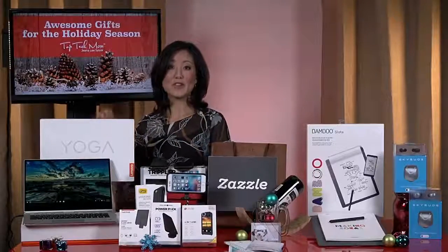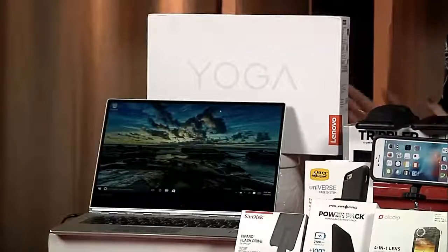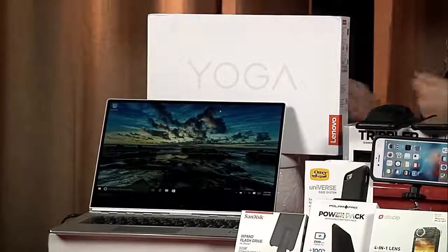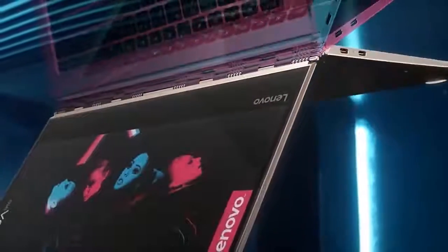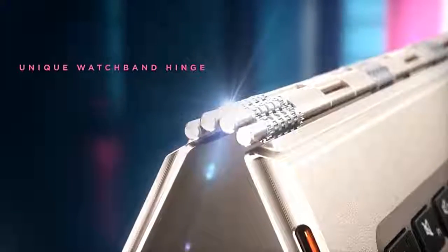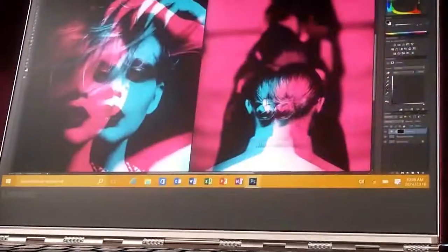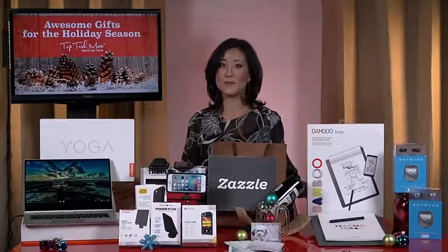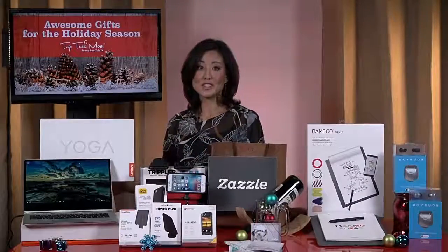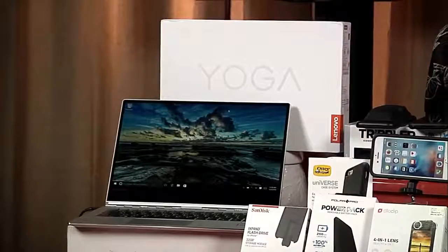If you're shopping for a laptop this holiday season, you have to check out the Lenovo Yoga 910. You will definitely turn heads when you pull out this slim and sleek convertible laptop. This is a PC and a tablet in one. The 360-degree watchband hinge means you can fold and flex the screen to any angle — whether it's laptop, tent, or tablet. It offers 15 and a half hours of battery life, crystal clear sound, and a 4K display. It's really a portable entertainment powerhouse.